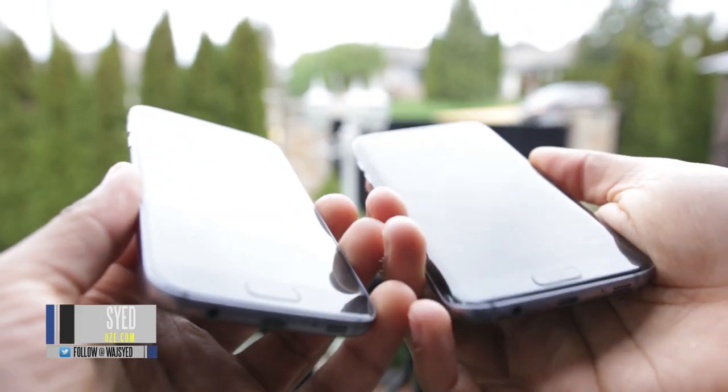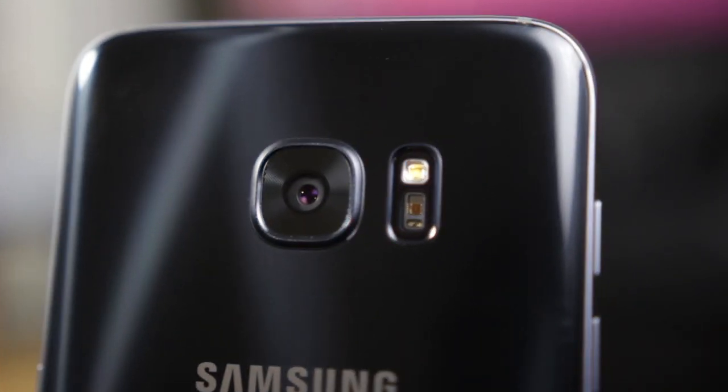What's up folks, how's it going? This is Waj. Hope you guys are all doing well. The Samsung Galaxy S7 and S7 Edge have recently came out. We've been doing a couple of different comparisons, specifically when it comes to the camera performance and the battery life.